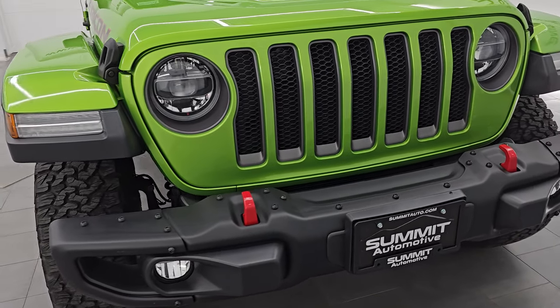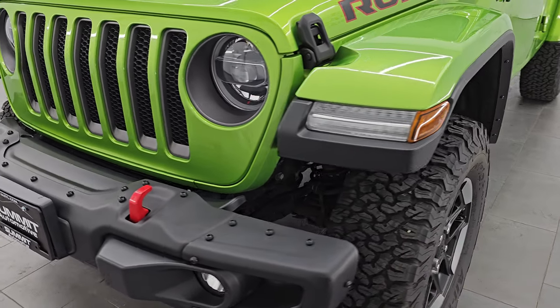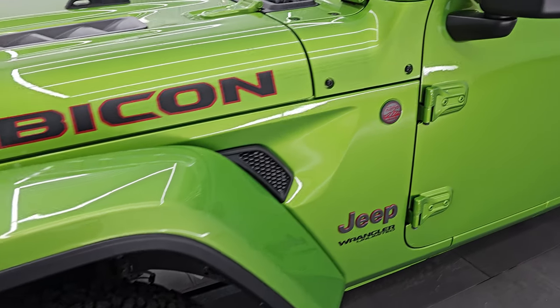I am going to go all the way around in this video — inside, start it up, take a look under the hood — show you all the options and just give you the most accurate representation that I can of the vehicle.